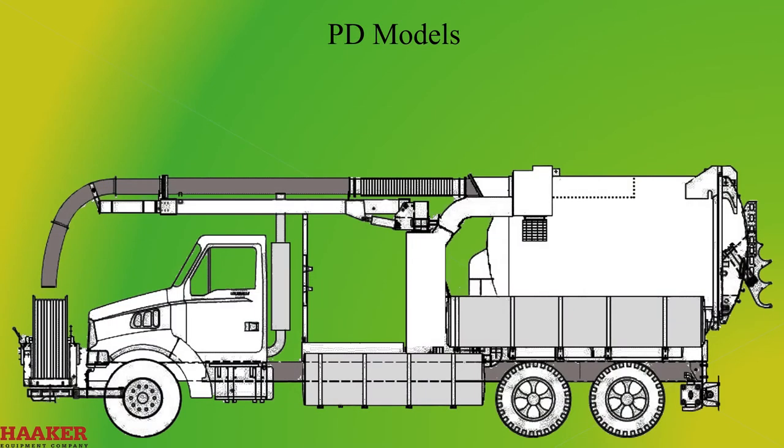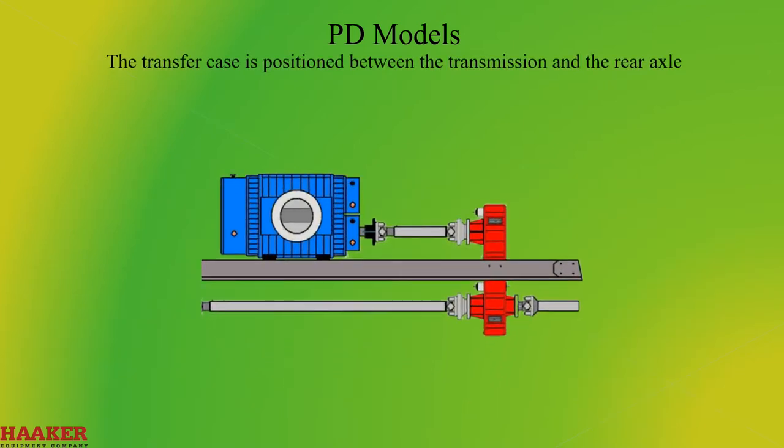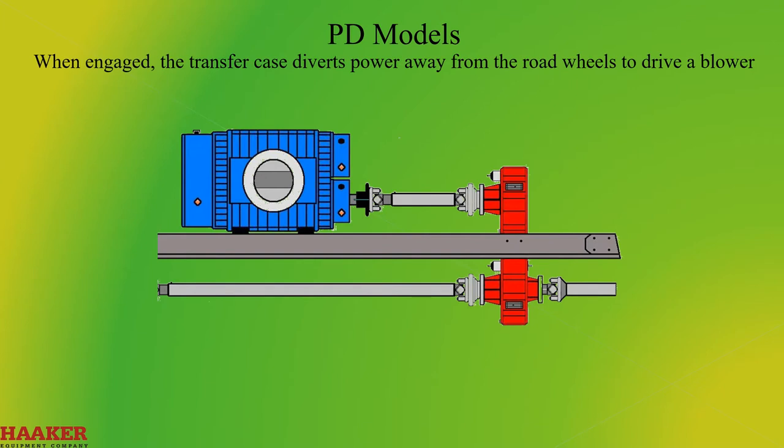PD Models. The positive displacement rotary lobe type blower is powered by the truck's diesel engine and is coupled to the truck power transmission by means of a transfer case. The transfer case is positioned between the transmission and the rear axle. When engaged, the transfer case diverts power away from the road wheels to drive the blower.